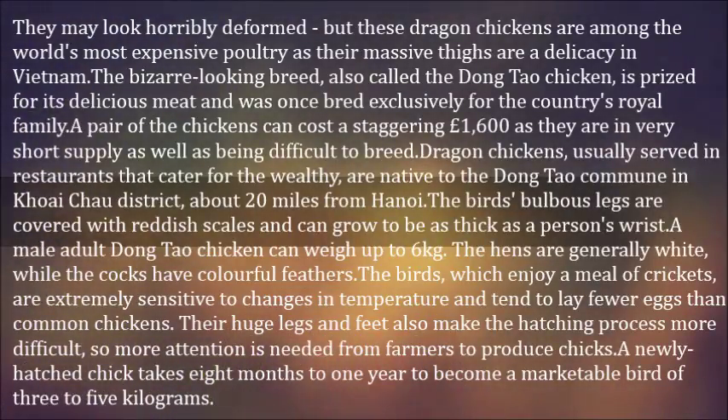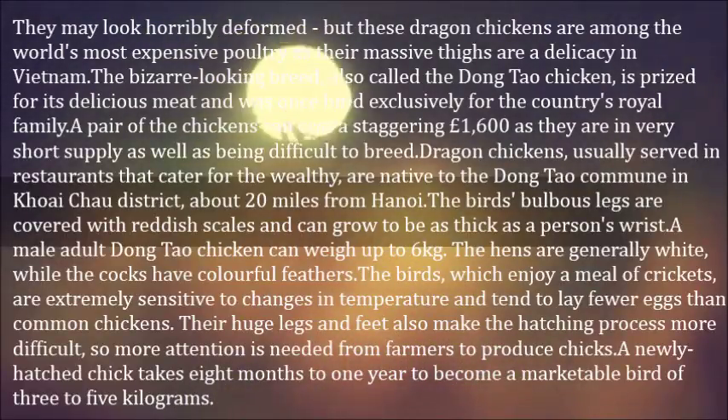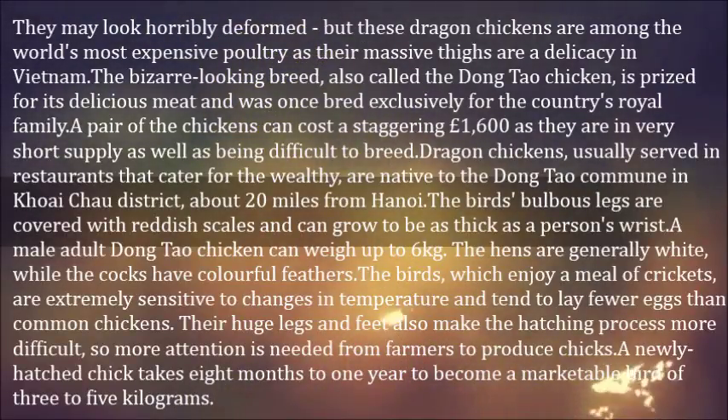The birds' bulbous legs are covered with reddish scales and can grow to be as thick as a person's wrist. A male adult Dongtao chicken can weigh up to 6 kilograms. The hens are generally white, while the cocks have colorful feathers.